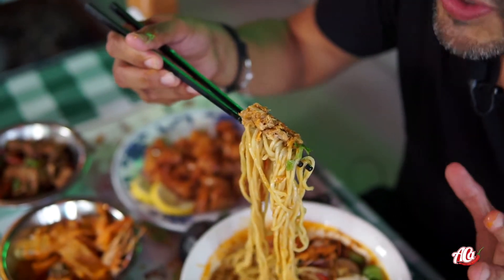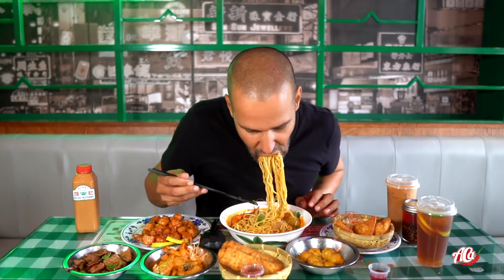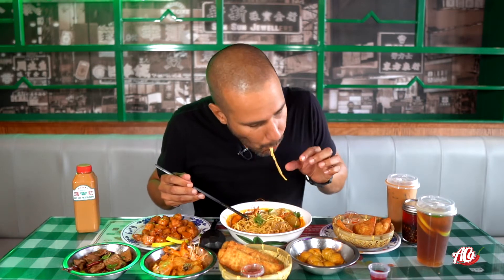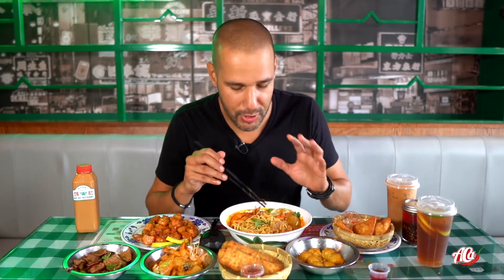Oh my God, this is looking amazing. The crab smells incredible. That's how you've got to do it — you've got to fill your mouth up with noodles.